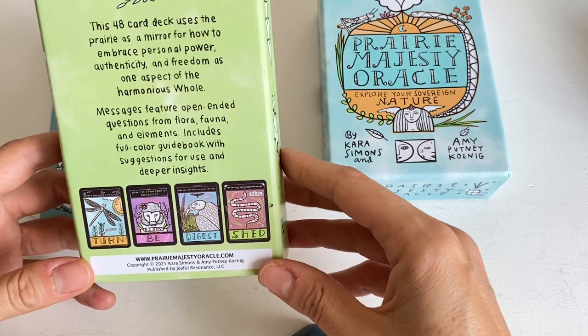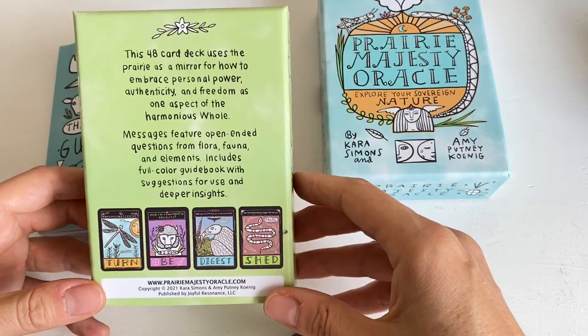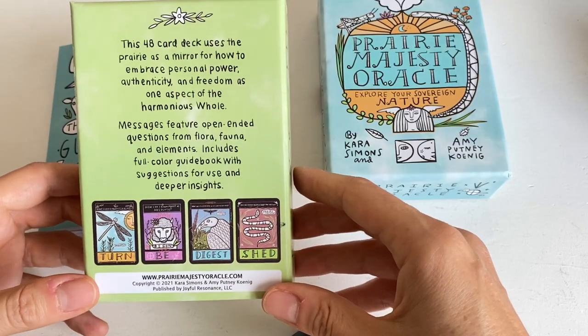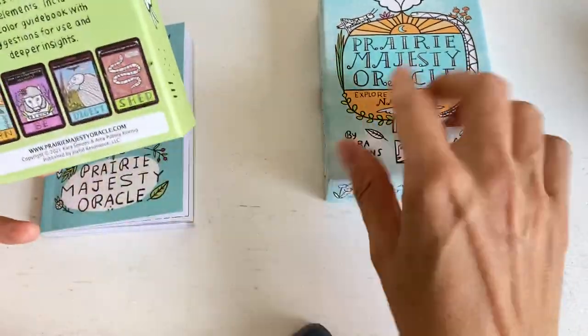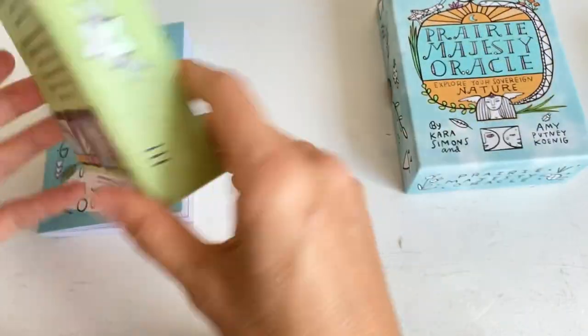Messages feature open-ended questions, which I love, from flora, fauna and elements. It also includes a full colour guidebook, which is really great, with suggestions for use and deeper insights.